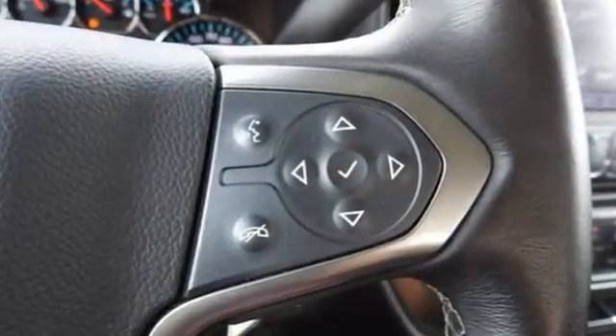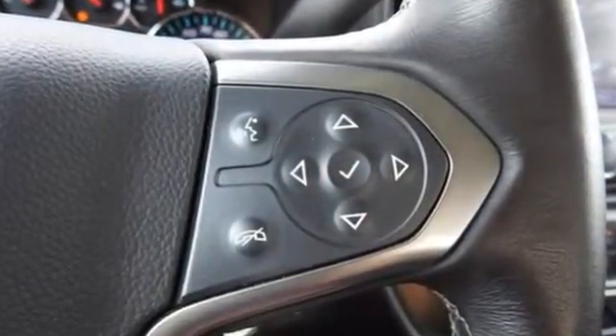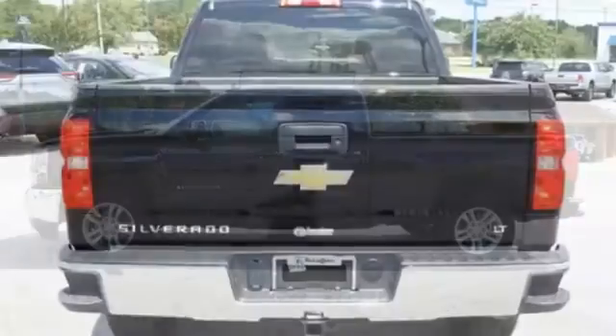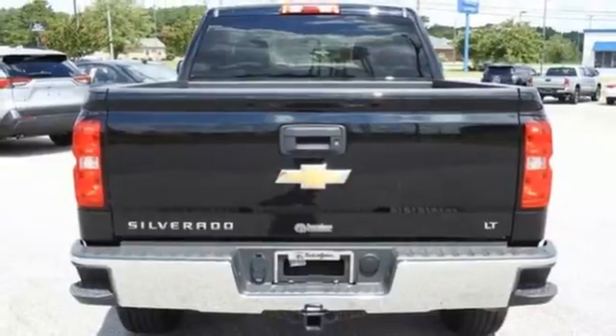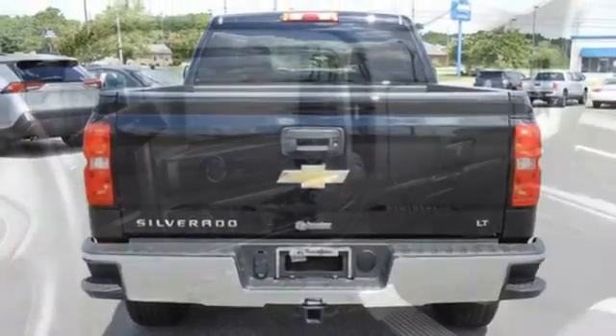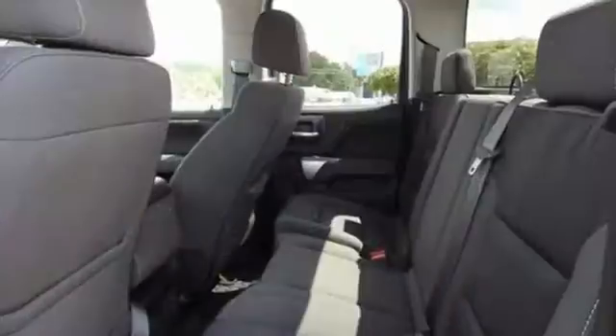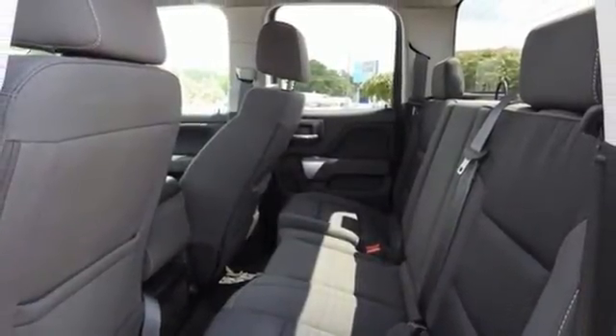It's well equipped with the features you need: automatic transmission, four-wheel drive, driver selectable mode, trailer hitch receiver, streaming audio, Wi-Fi hotspot, dual zone climate control, active grille shutters, electronic shift on the fly, and V8 engine.